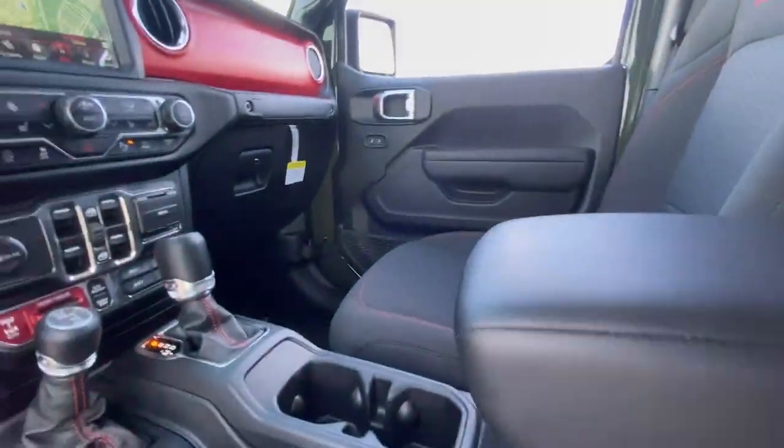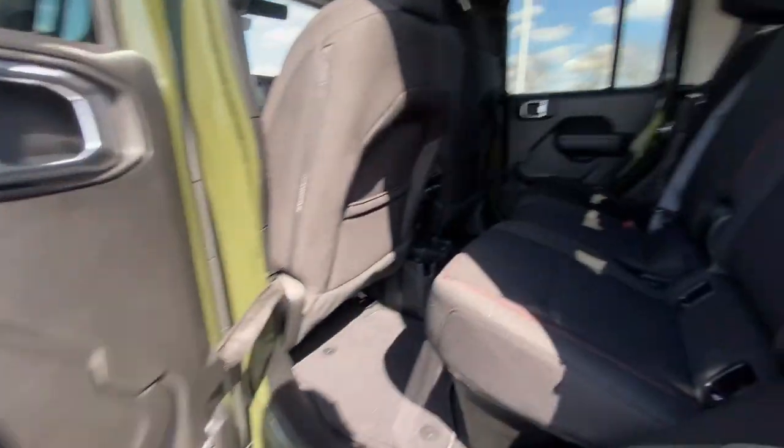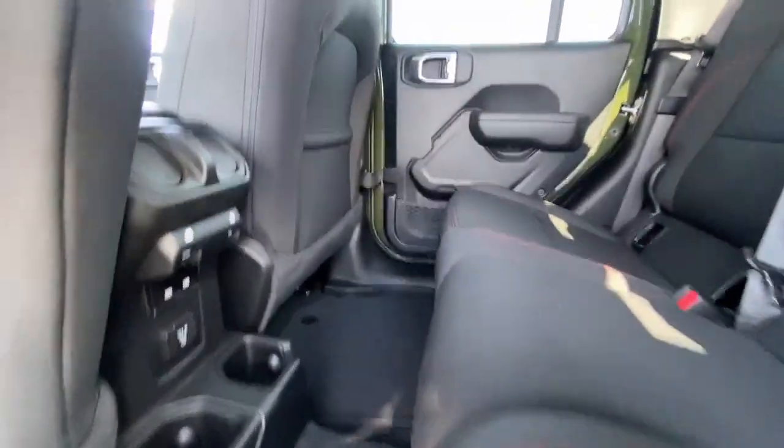These are just some of the great options this vehicle comes with: Apple CarPlay and/or Android Auto, Keyless Entry, Navigation System, and Fog Lamps.